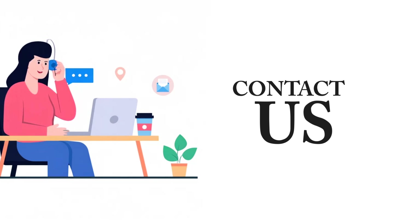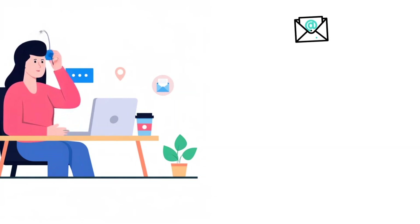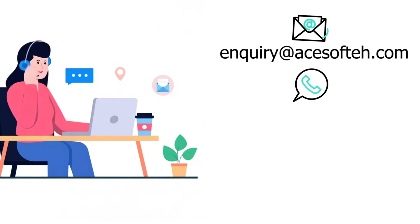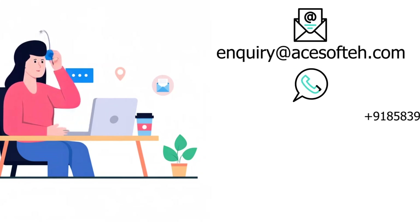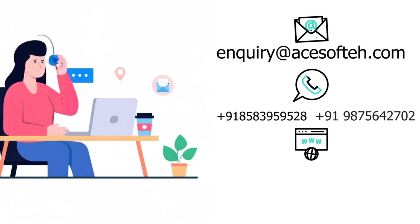We've made contacting us easy. Reach out via our website contact form, email, phone, or WhatsApp. Email inquiry at acesoftech.com. Website: www.acesoftech.com. We're always here to assist you.